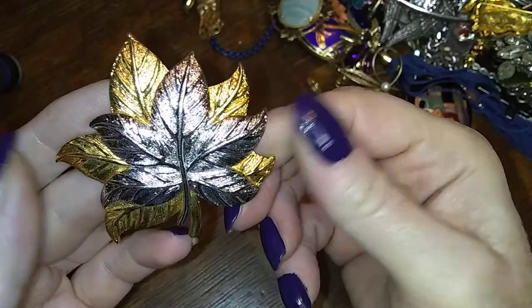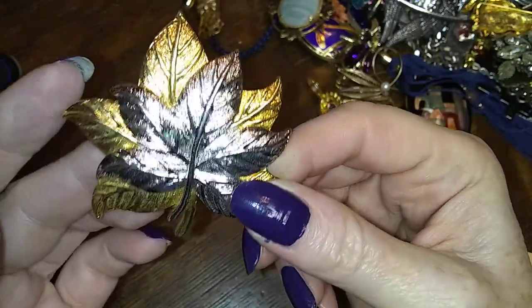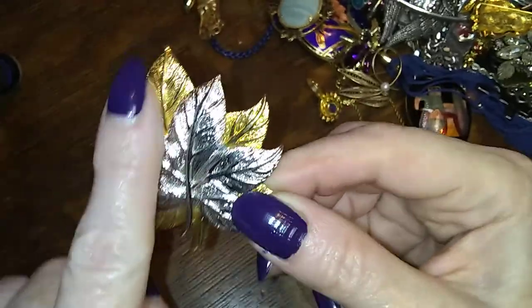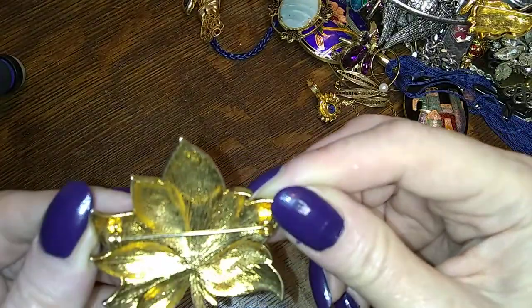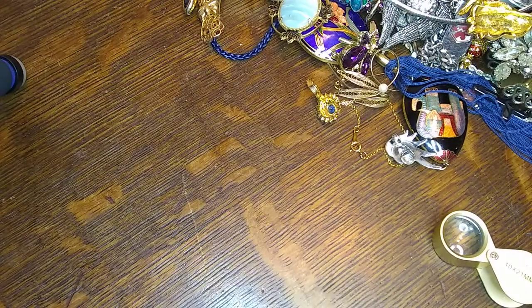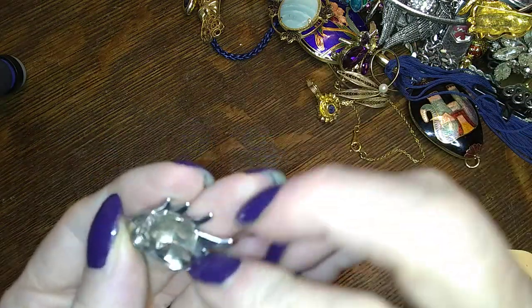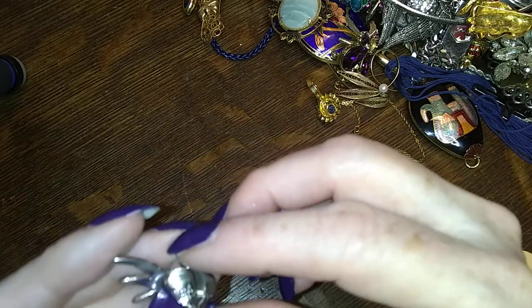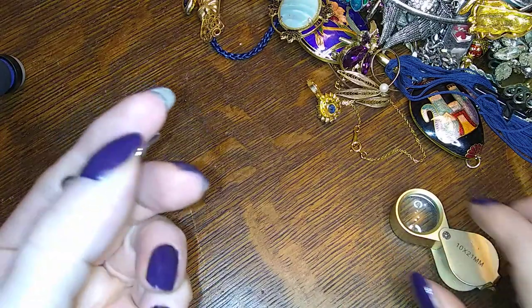Here's a lovely little maple leaf — gold or silver tone laid over gold tone. No name — that's a cool one too. So many things. Oh, that's a cool earring — it's got a name on it, I think it's Monet. Yep, it's a Monet earring.